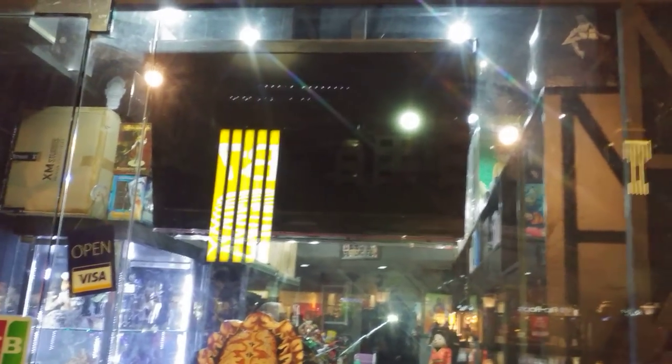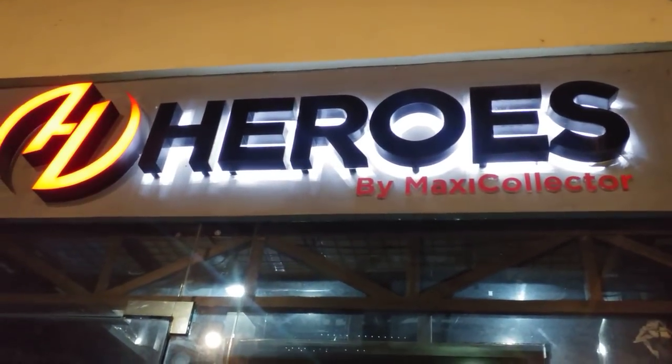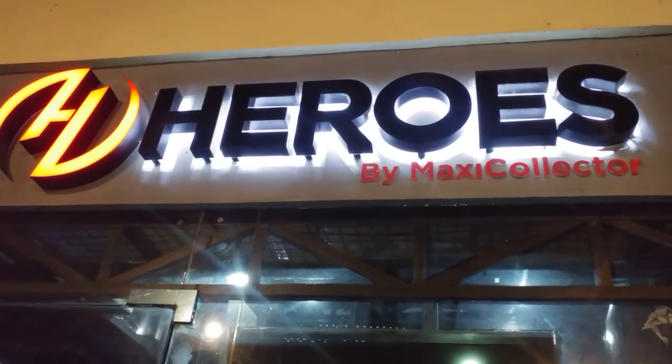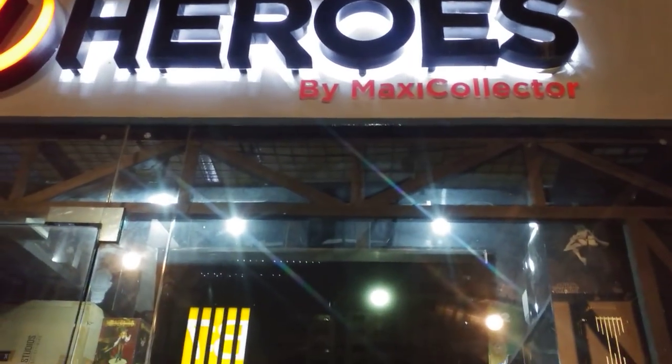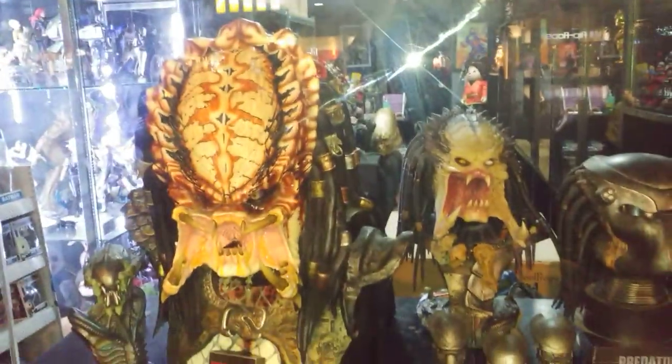Hey everyone, Alex from Red Time. We're in the Philippines — it's my first stop, I've only been here a few hours and already found a store. This is Heroes by Maxi Collector. We're gonna have a quick look around. I'm gonna try not to talk too much because I haven't got the microphone. I had to put the light on because some of the pieces inside are a bit dark.